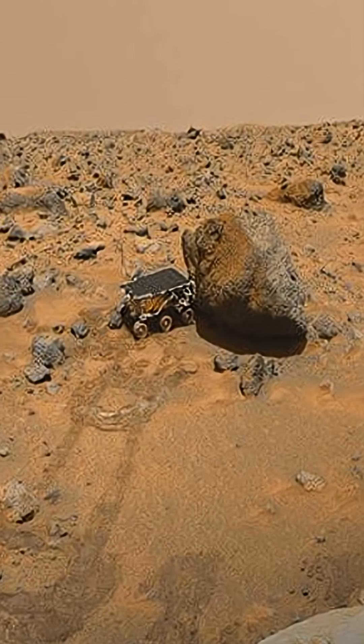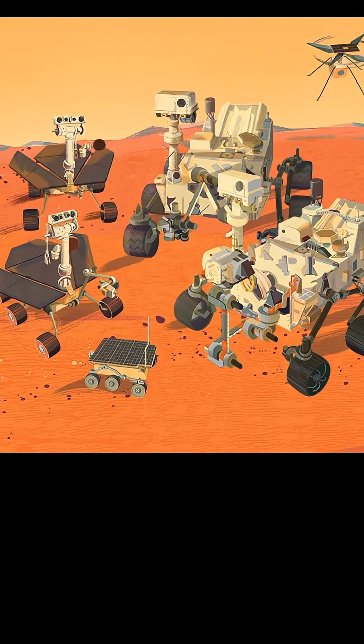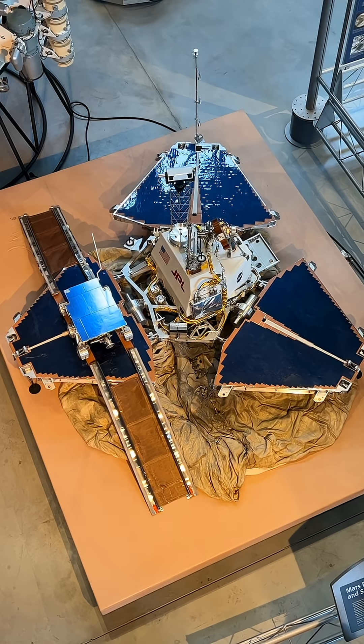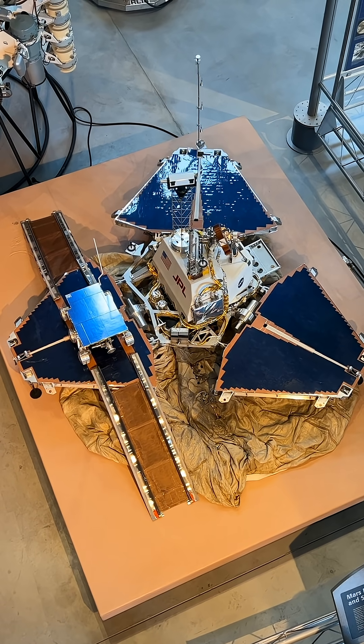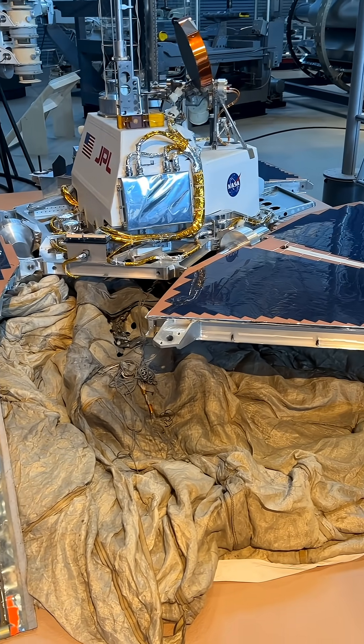Although Sojourner traveled just 300 feet, it laid the groundwork for future missions like Spirit, Opportunity, Curiosity, and Perseverance. This full-scale engineering model was used to test the rover before and after its launch, ensuring the first rover on Mars was a huge success.